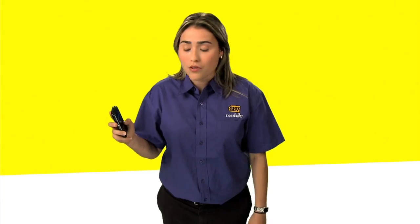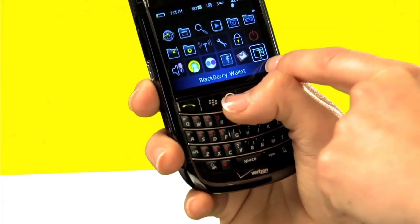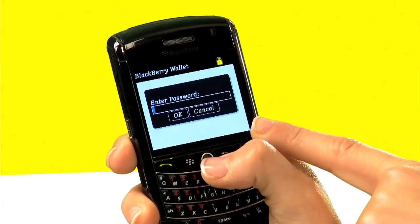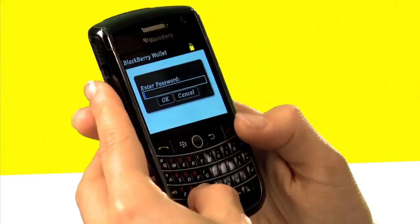Basically what it is, it allows you to store your information — your credit card information, shipping address, or anything that you might have that's personal — and it stores it in a secure area. The way you access it is through its icon; once you purchase it, it's going to have a little icon which is a wallet. You click on there and you are going to be prompted to enter in a password, so let's go and enter it real quick.